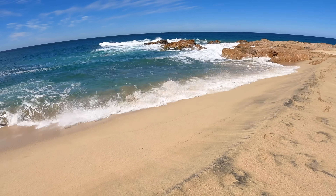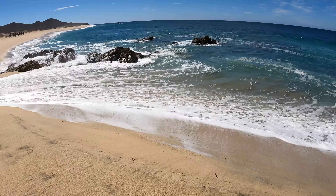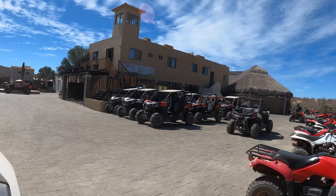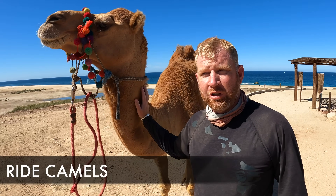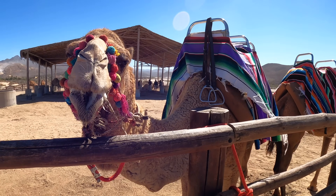Keep in mind off-roading can be dangerous, so make sure you wear all your PPE. You can do it by group or per person — it is $125 per group, so that's a good price. They have the Razor, which is a side-by-side, and they also have quads. I like this tour because you actually go through the desert and on the beach.